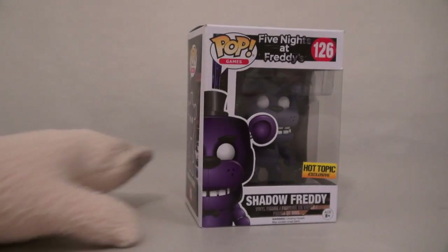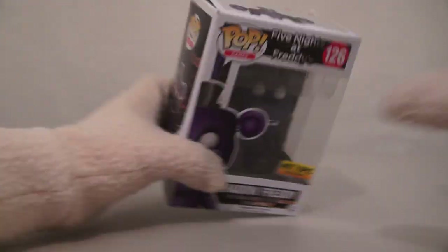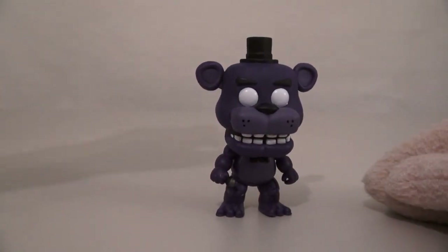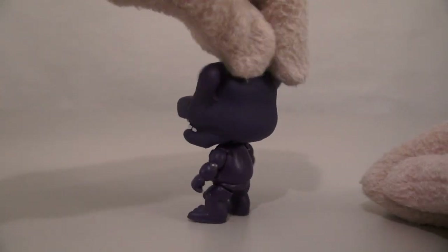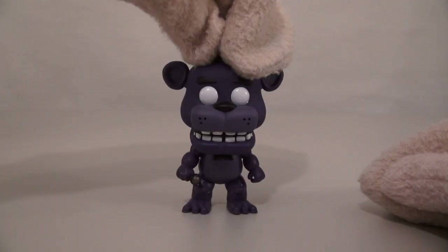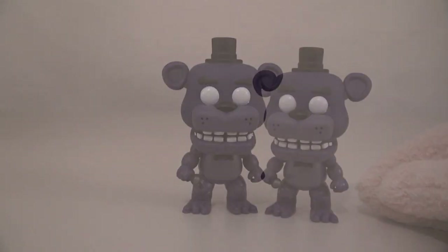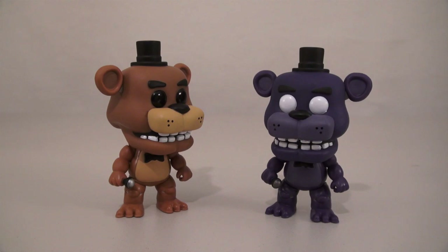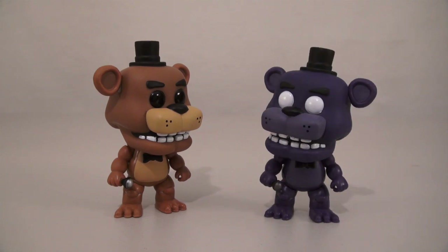The next figure we're going to look at is Shadow Freddy, and this is a Hot Topic exclusive! Let's see what Shadow Freddy's all about! And there's Shadow Freddy — look how creepy he is! Purple! And he looks so cool too! Hate to mess with him at night! But the one thing about this Freddy is that it's the exact same sculpt as the original Freddy, but he's only painted just a little bit differently! You look just like me, but only painted different! Yep, I know — that's why I'm so creepy!